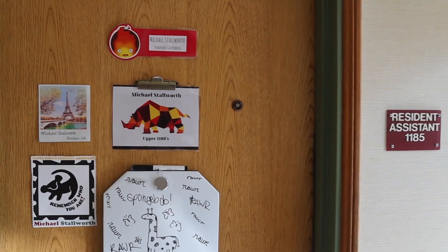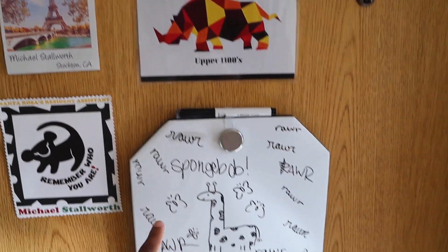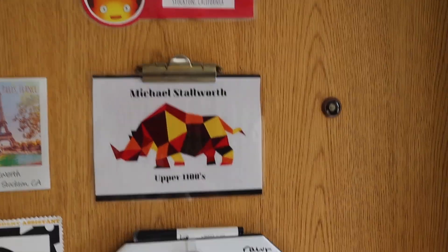I haven't done a college dorm room tour since my freshman year of college and now I'm going into my senior year, so it'll be pretty cool to see how my style has changed. Let's get started! This is my door — I have some door decks that I just put up and I also have a whiteboard, but we're going to go inside.